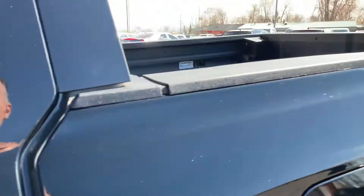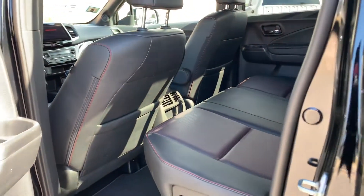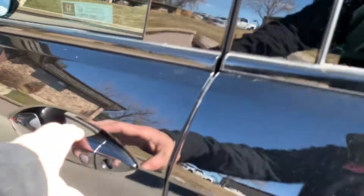Let me show you the interior. It has a black leather interior with red stitching. The seat bottom flips up as well, so you can place something large inside. You also have additional power supplies down there by the feet.